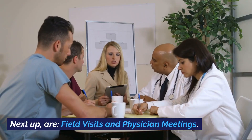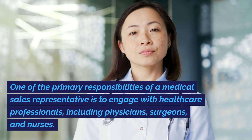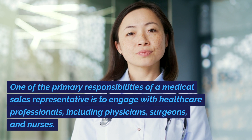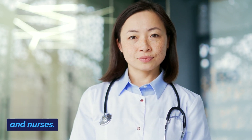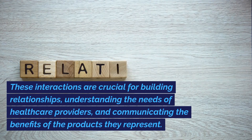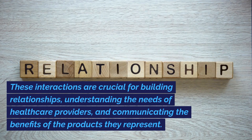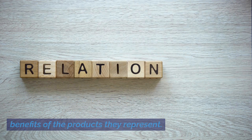Next up are field visits and physician meetings. One of the primary responsibilities of a medical sales representative is to engage with healthcare professionals, including physicians, surgeons, and nurses. These interactions are crucial for building relationships, understanding the needs of healthcare providers, and communicating the benefits of the products they represent.